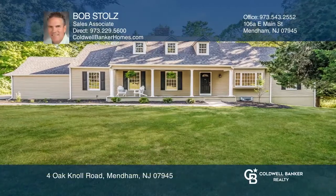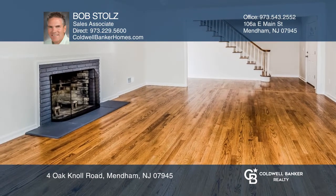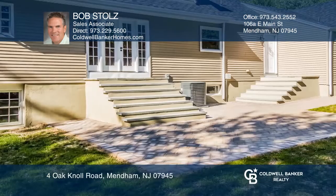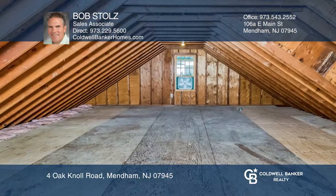Don't miss this renovated four bedroom custom home on a level lot in the desirable Oak Knoll neighborhood. The fabulous new gourmet kitchen features white shaker cabinets, quartz countertops and KitchenAid stainless steel appliances. Additional updates include landscaping, a backyard patio and so much more.